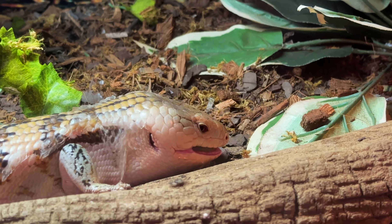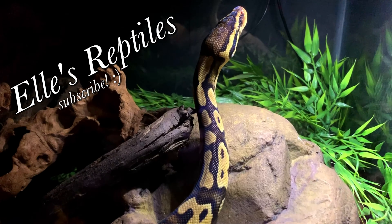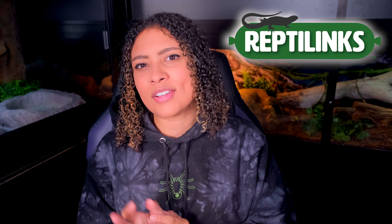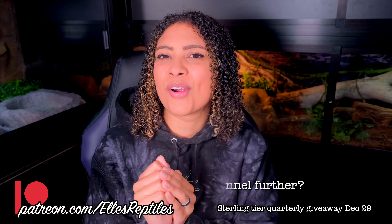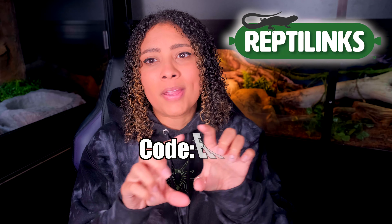Good morning reptilians, welcome and welcome back to the channel! I'm Elle and this is Elle's Reptiles. This week I'm super excited because we are going to be testing Reptilinks with our reptiles. Reptilinks make whole prey item sausages for reptiles — sounds weird but they are very nutritious and already have the correct amounts of vitamins and minerals. Just to preface this, I am not being paid — they did not pay me any sum of money for this video. They did send me these reptile sausages for free to try out with the animals. Make sure to use my code 'Elle' to save five dollars off your order.